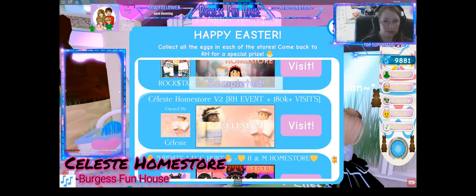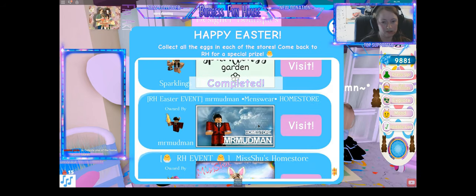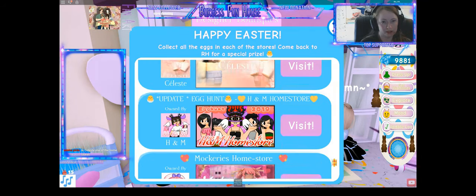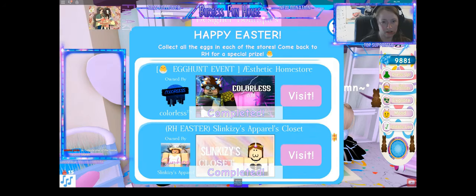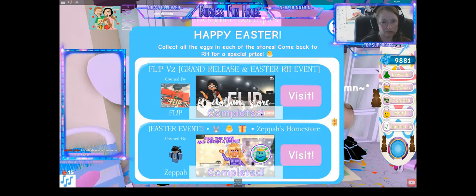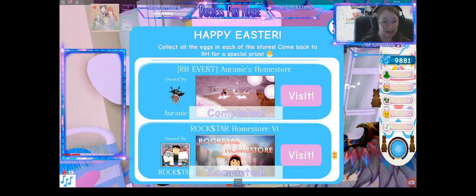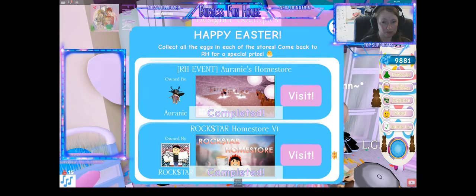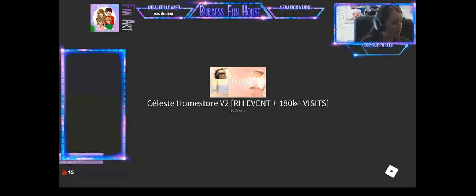Hey guys, welcome back to Burgess Funhouse. We have another update — we just finished one of the new ones. There are two new ones: Celeste Home Store and our Annie's Home Store. So let's jump into Celeste Home Store and see if we can get that one finished really quick.